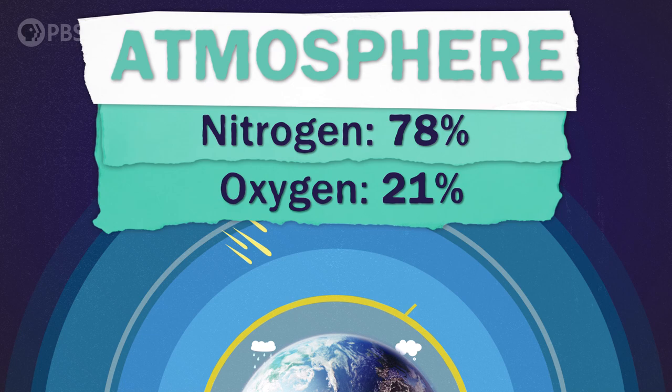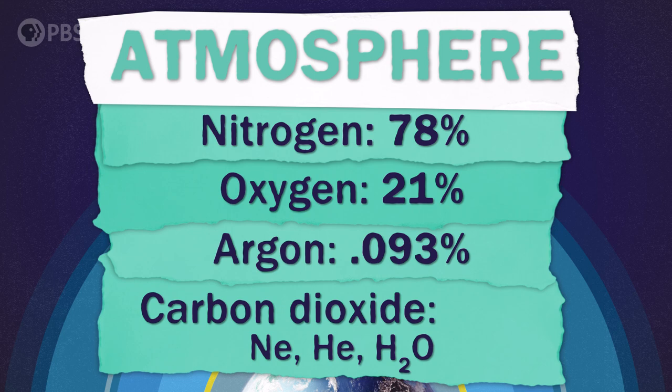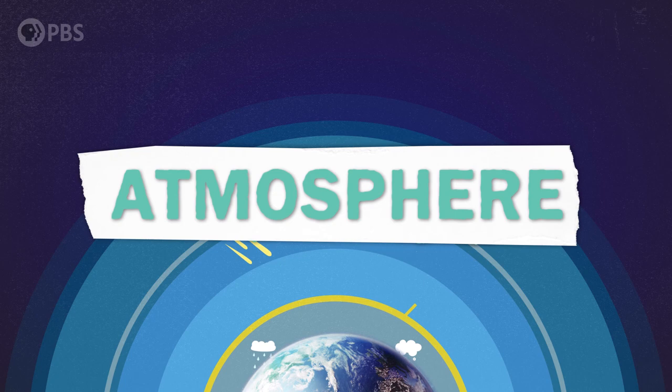The atmosphere is mostly nitrogen, some oxygen, a dash of argon, and then everything else like neon, helium, and water is a tiny sliver. And notably, carbon dioxide — a molecule we're going to be talking about a lot during this series because it is so important for understanding climate change — makes up only a very small percentage of the atmosphere. All those gases together, plus any pollutants and dust that end up floating around, make up the atmosphere.